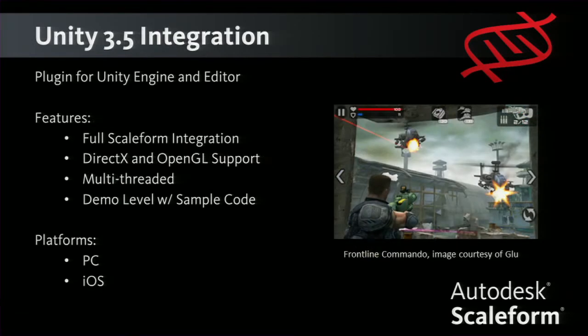Another big thing for 4.1 is the Unity 3.5 integration — it's a plug-in for Unity engine with full Scaleform integration, nothing crippled. DirectX and OpenGL support, entirely multi-threaded with Unity 3.5. We'll provide a full demo level with source code to see how we've hooked it up and how you can interface your game with Scaleform. We're launching with PC and iOS support, and we'll be adding support for Android, Xbox 360, and PS3 down the road.